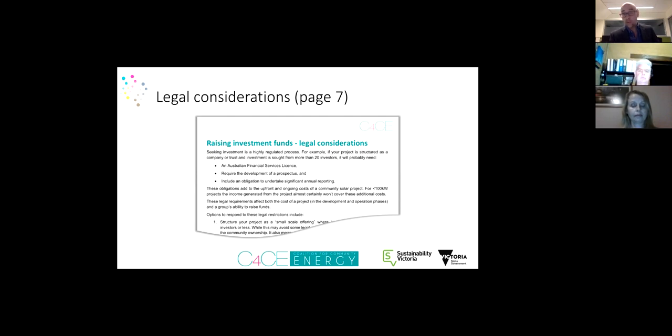If you want to raise investments from regular people — known as retail investors — you'll probably need to comply with a bunch of regulations: a lodged offer information statement commonly known as a prospectus, substantial annual reporting, possibly annual auditing, and under some circumstances an Australian Financial Services Licence. These requirements are really designed for larger projects with thousands of investors. In community energy, groups tend to be smaller scale, so there are several ways around these regulations.